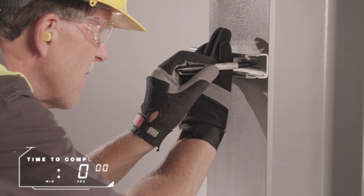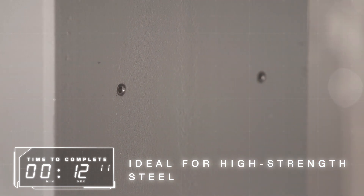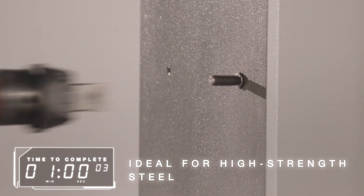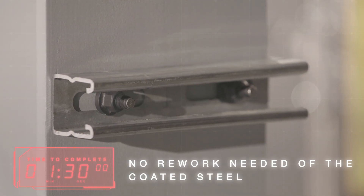Hilti's blunt tip direct fastening technology is ideal for high strength steel. A small pilot hole is drilled and then the fastener is attached, creating a fusion weld that helps to ensure high holding values. There is no rework needed of the coated steel.